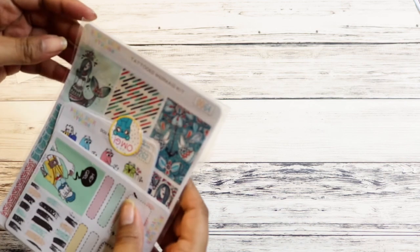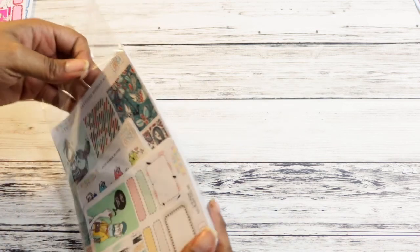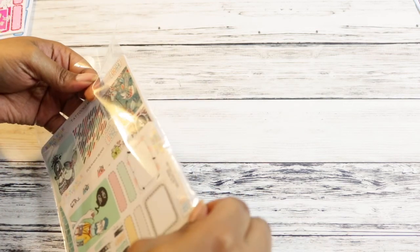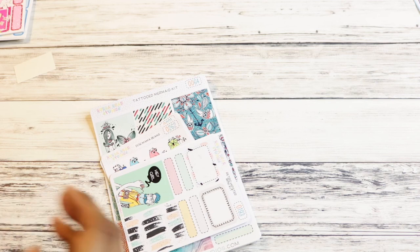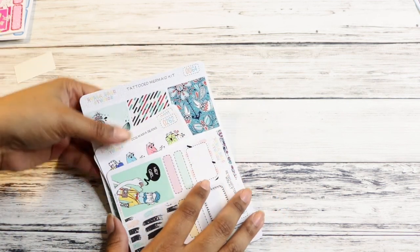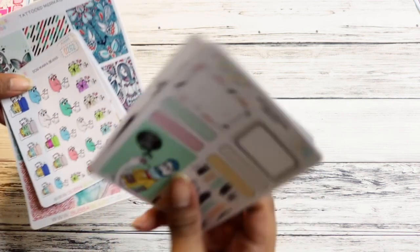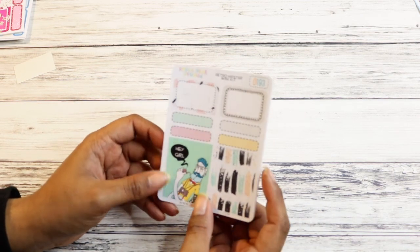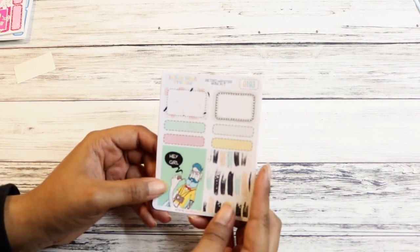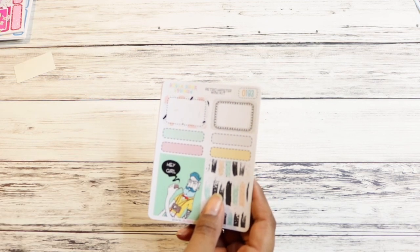Now we get into the non-PBC sale stuff. I ordered from Boba Bear Studios. Jessica, who runs Boba Bear Studios, also lives in Iowa — literally got this in one day after she put it in the mail. Will be ordering again just because the shipping is so fast. I got a mini kit, a full kit, and some functional icons. Right when I was about to order I checked her Facebook group and she had a sale for the first 40 orders, so I got it and saved some more money.